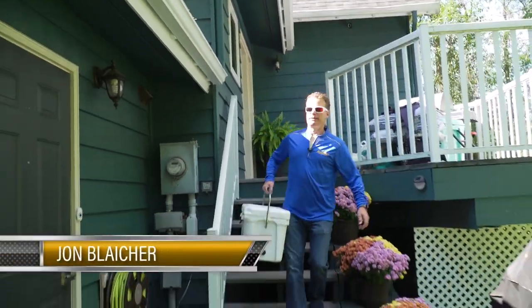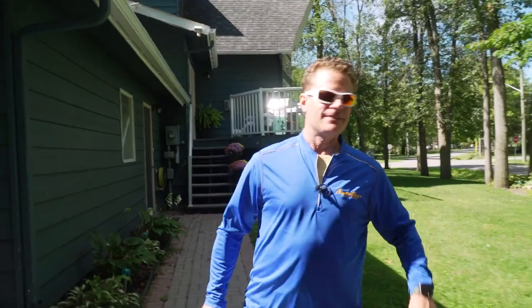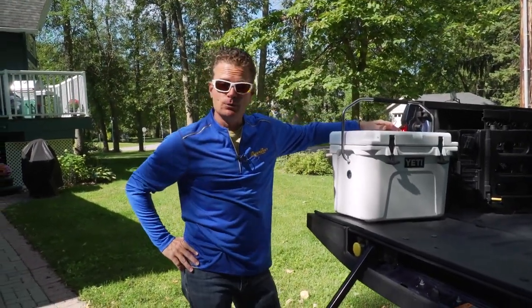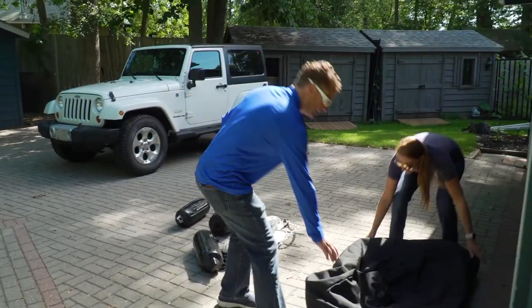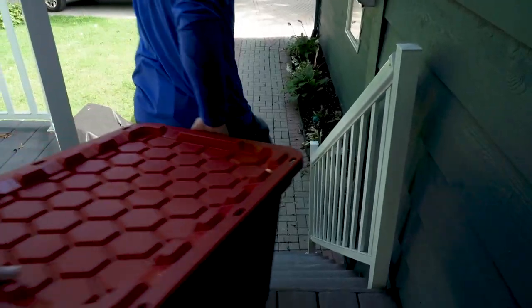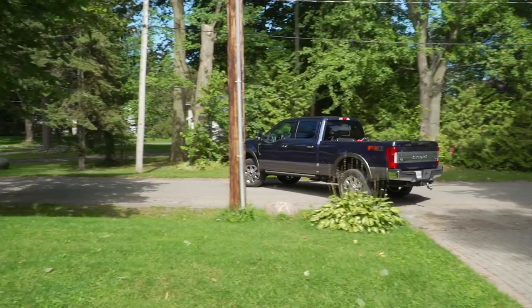A few years ago, I met a couple on Beausoleil Island camping from a 21-foot pontoon boat. What surprised me was they'd been out for a month and were going to stay out another two weeks. So I got to thinking, what would it be like to spend a few days and nights on a pontoon? Six weeks on a pontoon boat seemed crazy to me, but this couple really seemed to be enjoying themselves at a fraction of the cost of a big express cruiser.